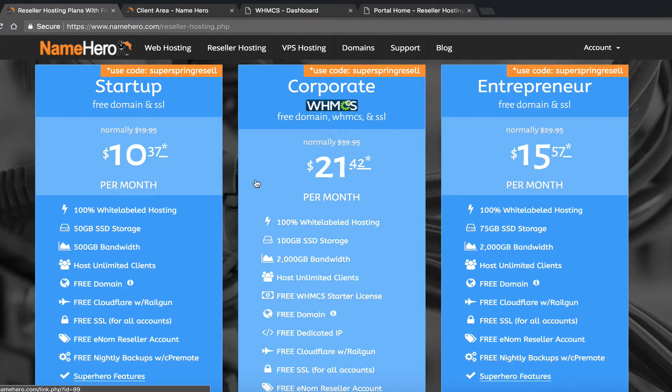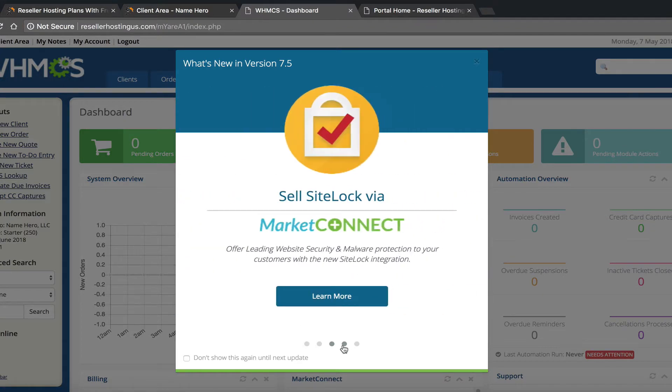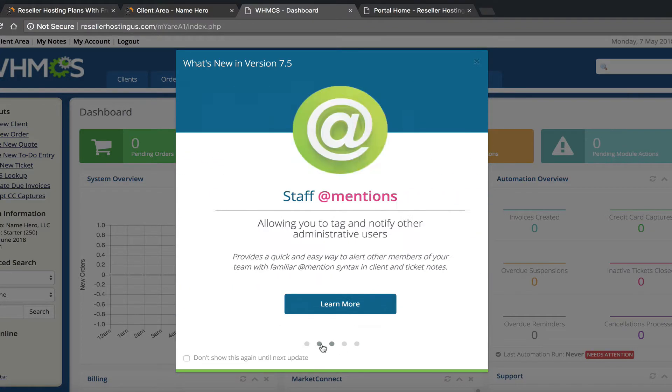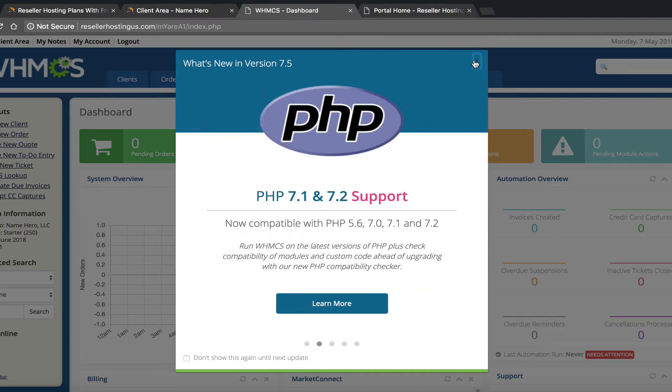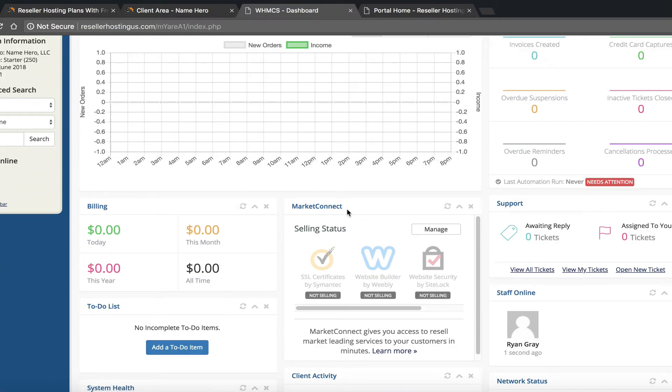I'm going to show you in this video how to set it up. The first thing you want to do is log into your WHMCS back end. On our screen right now is what I get as soon as I log in. If you scroll down on your main dashboard you're going to see a section — and again this is the newest version of WHMCS, version 7.5.1 — so if you're on an older version you might want to upgrade to follow along.